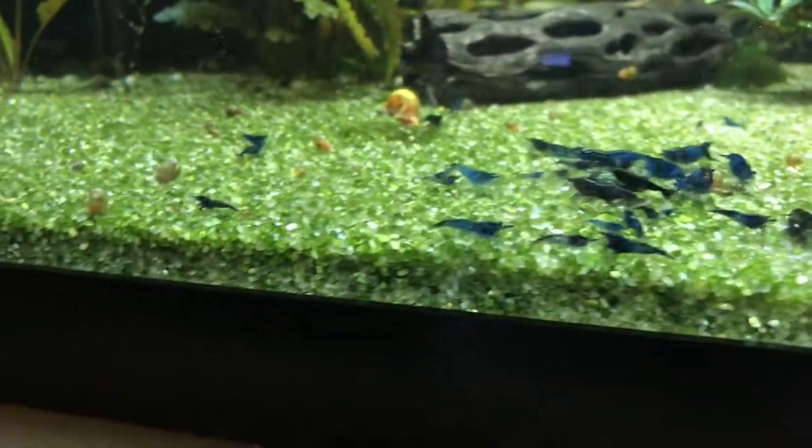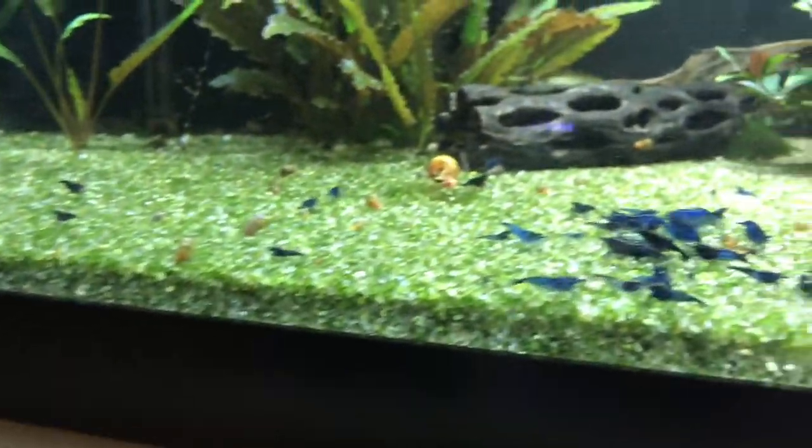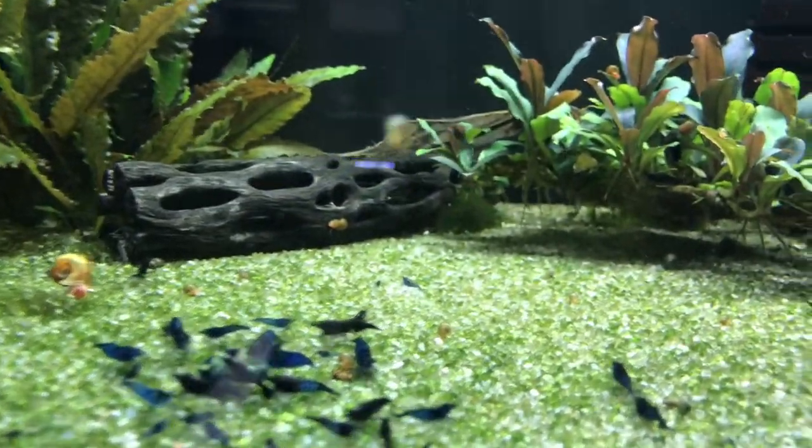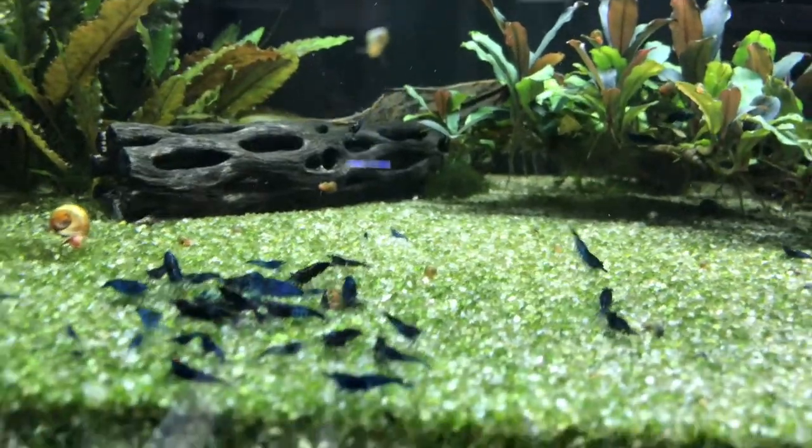They're looking great and I'm really happy with them. Up above is the blue dream tank — they've been doing good. I sold some packages of these over the last month or so, mostly locally, maybe shipped one package out too. I'm gonna kind of let this colony rebuild a little bit and go from there.